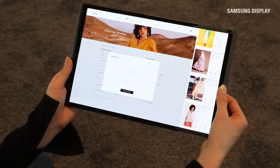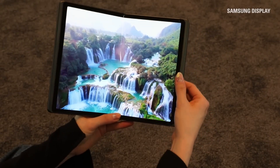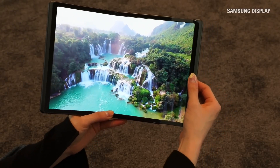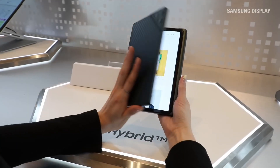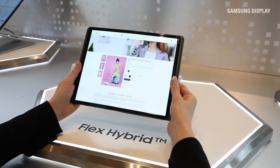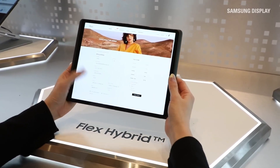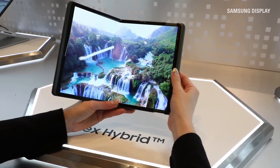The Samsung Flex Hybrid can be seen as part of a broader trend towards increasing interactivity, portability, and adaptability in tech products. As foldable devices continue to evolve, the Flex Hybrid could influence future designs in wearable and handheld devices, offering a more seamless user experience. Samsung's push for innovation in flexible displays could revolutionize the way we interact with all types of portable technology, including smartwatches, laptops, and gaming devices, allowing for more compact, efficient, and versatile designs.